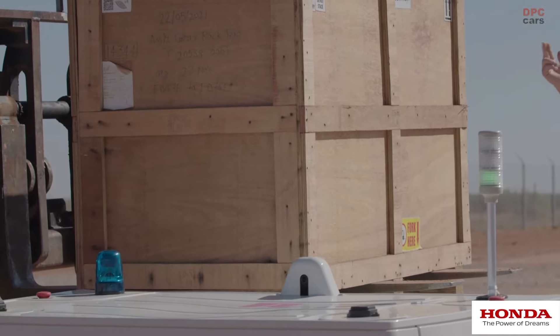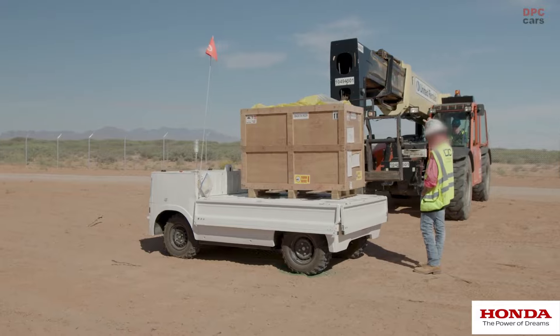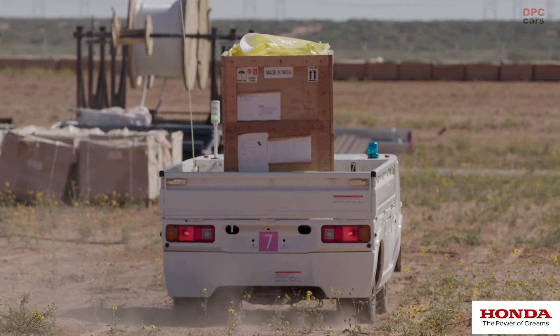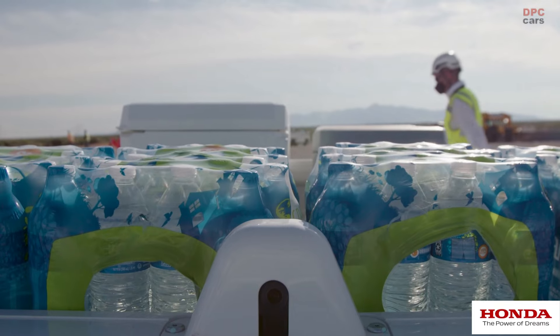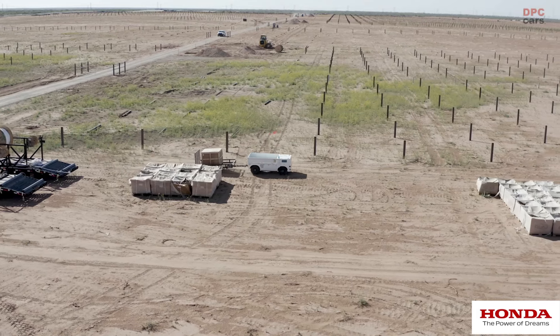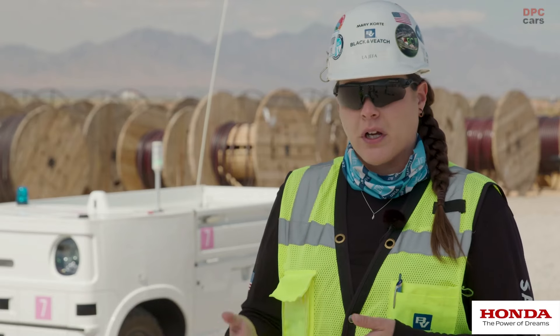The Honda Autonomous Work Vehicle really allows us, from a safety side, to take out some of the repetition that our crews have to do day in and day out. It alleviates some of the injuries and things they can encounter from doing repetitive tasks all the time. We're also utilizing it for basic safety needs, making sure the guys have cold water and electrolytes.